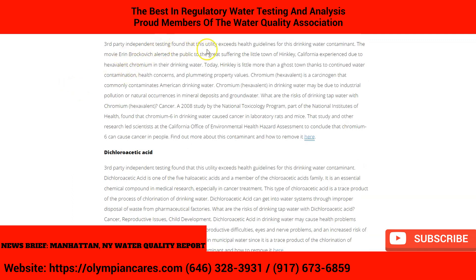Then there's chromium. Third-party independent testing found the utility exceeds guidelines for this drinking water contaminant. The movie Erin Brockovich showed the public the great suffering the town of Hinkley, California experienced from having hexavalent chromium in their drinking water. It's a carcinogen that commonly contaminates American drinking water and is quite dangerous.